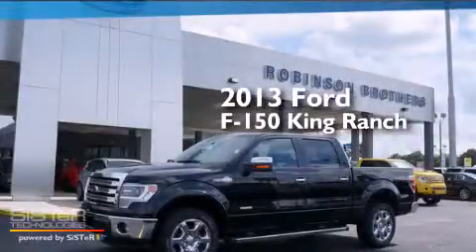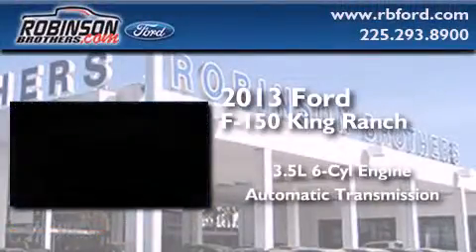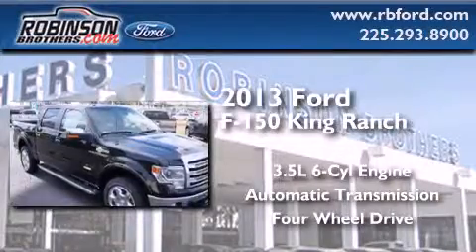This is a brand-new 2013 Ford F-150 King Ranch. It has a 3.5-liter six-cylinder engine, an automatic transmission, and the added capability of four-wheel drive.